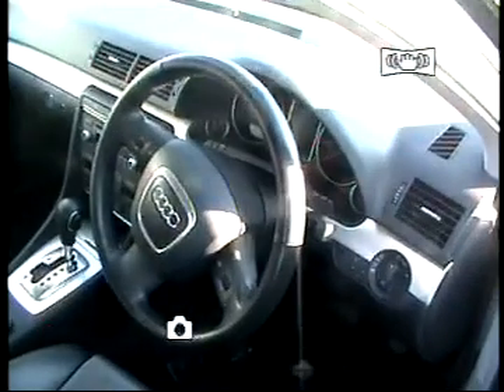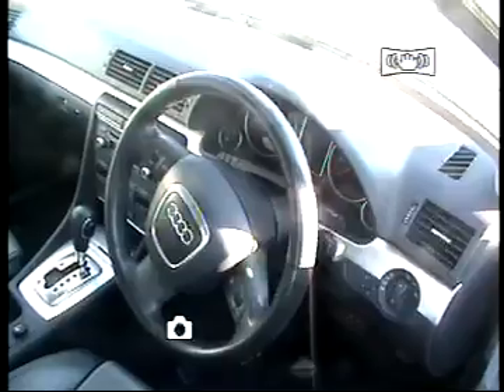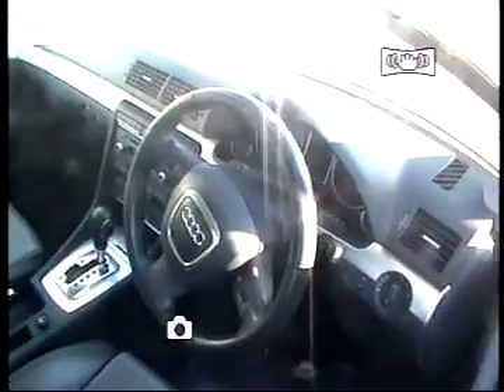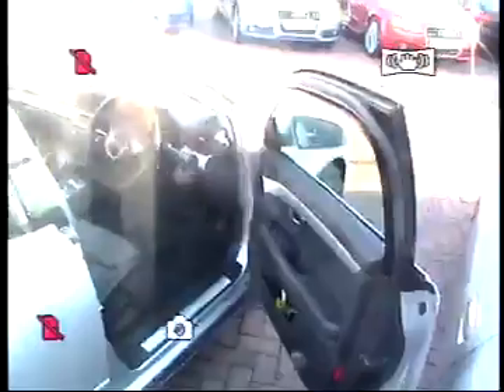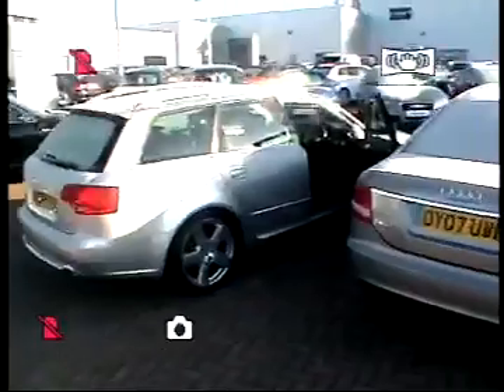This car has just done 60,000 miles. It's available on two years servicing for just £23 a month. If you'd like to see this car, please go to our Audi website, or please give us a call to arrange a demonstration on Stafford 01785 250 444.